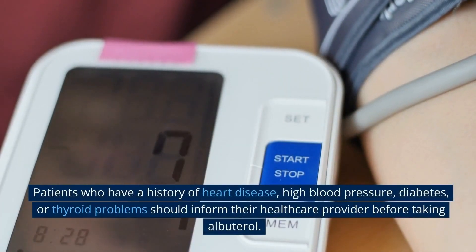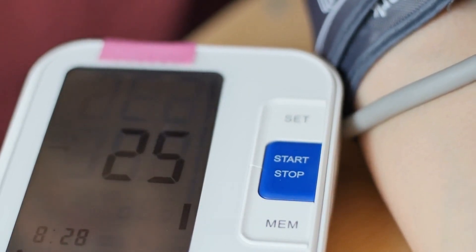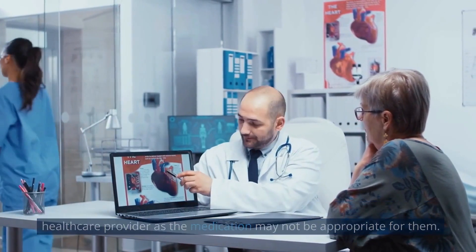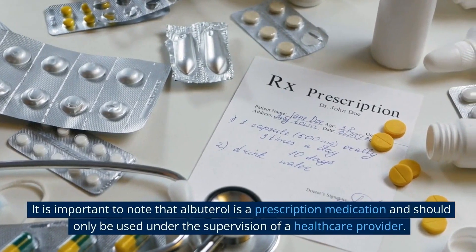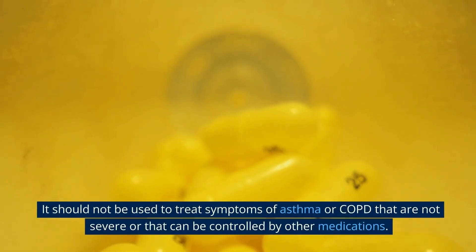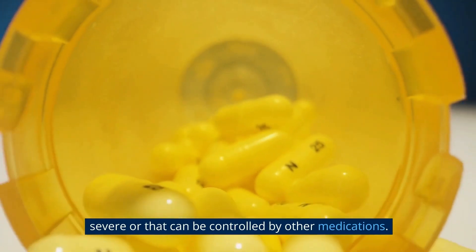Patients who have a history of heart disease, high blood pressure, diabetes, or thyroid problems should inform their healthcare provider before taking albuterol. Women who are pregnant or breastfeeding should also inform their healthcare provider, as the medication may not be appropriate for them. Albuterol is a prescription medication and should only be used under the supervision of a healthcare provider, and should not be used for symptoms that are not severe or that can be controlled by other medications.